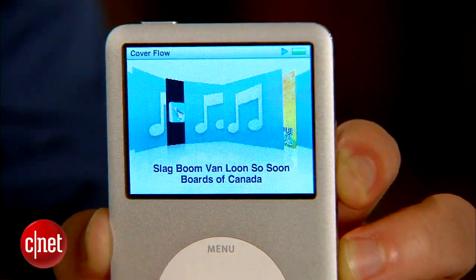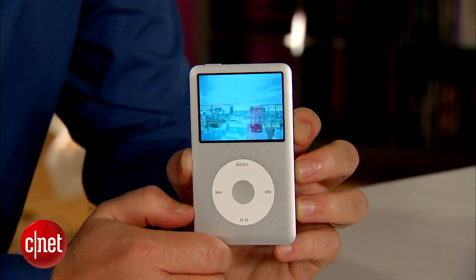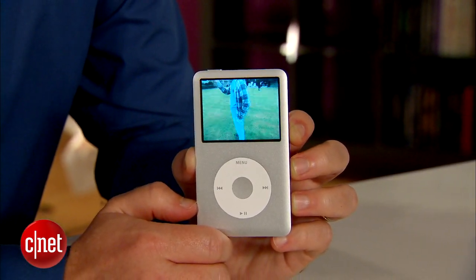It can fit up to 40,000 songs and 200 hours of video. If you want to carry everything with you, this is the iPod to get. It's not the most stylish thing out there right now, but there's a lot going for it that people don't give it credit for.